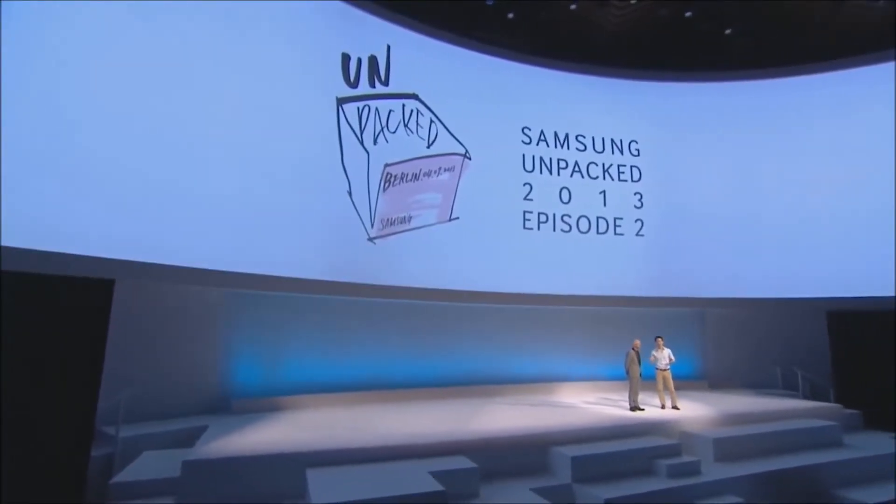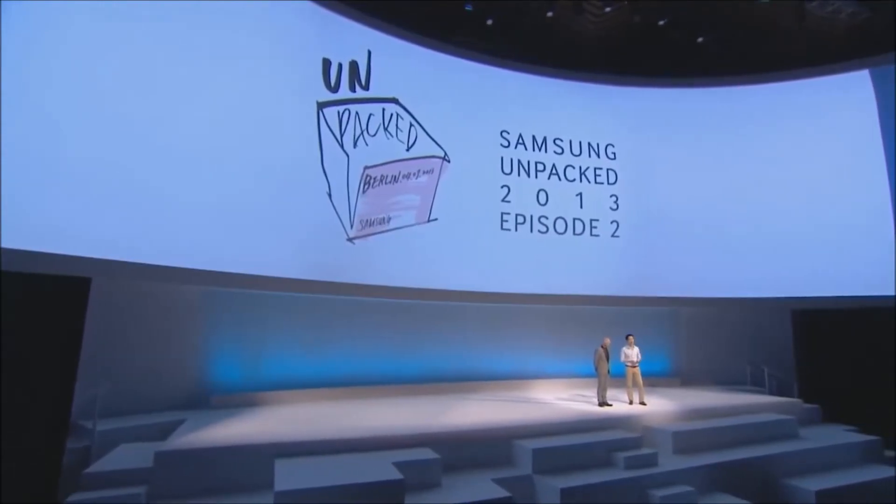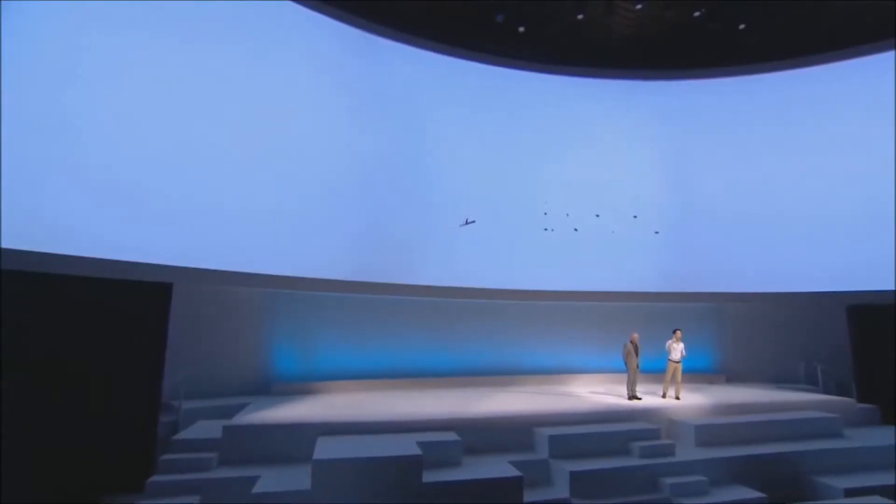And right now, Jason, I think it's time to reveal our final device of the evening — the Galaxy Note 10.1 2014 edition.